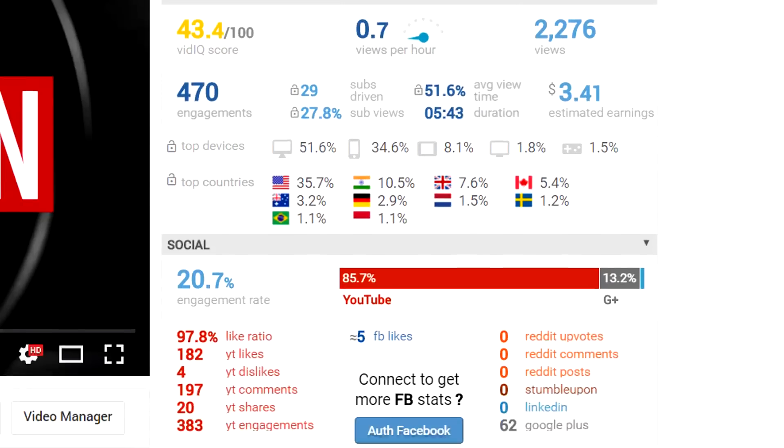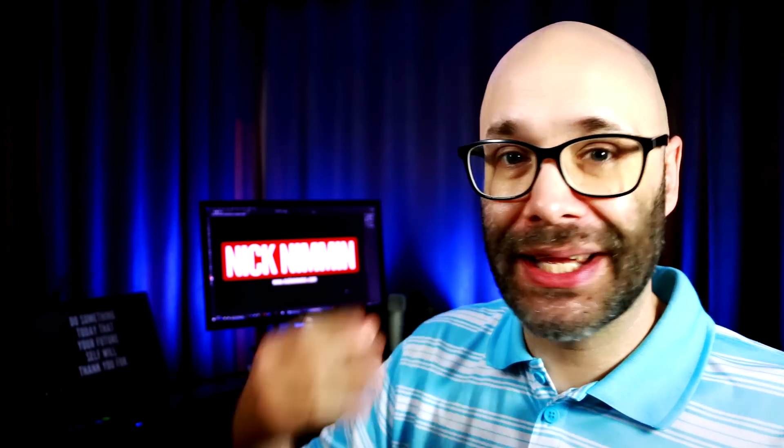VidIQ is another browser plugin. It's similar to TubeBuddy, but personally my preference is TubeBuddy because in addition to just the statistical stuff, they offer a lot more features. But VidIQ is definitely a helpful tool if you are doing research on other videos, and especially useful for being able to pull up search results and see right away the tags that people are using — it can help spark some ideas when you're doing your own keyword research. They also give you a range of stats you can see in your sidebar at a glance, which can be very helpful when you're putting your videos together and doing research for your keywords.